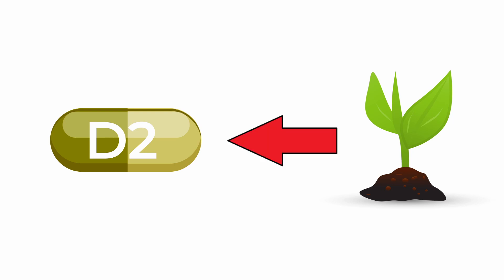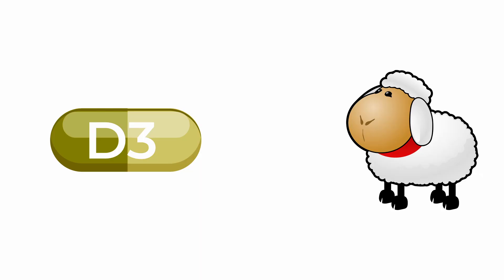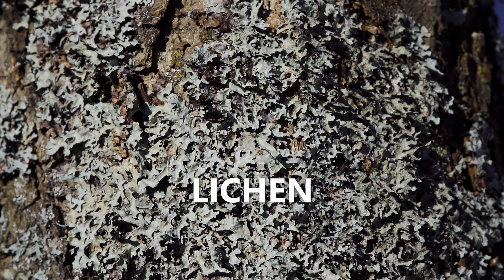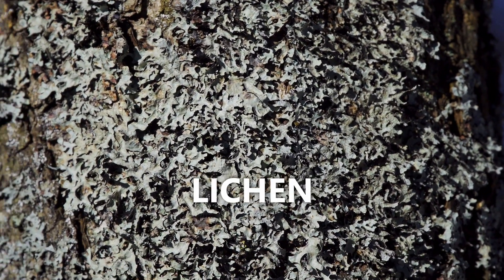Number three: vitamin D2 supplements are always sourced from plant products. So if you prefer to avoid animal sources, then this one's the best one to take. Vitamin D3 in supplements is usually sourced from lanolin, a waxy substance extracted from sheep's wool. Sometimes you can find a plant-based alternative of vitamin D3 sourced from lichen, which is a plant formed from fungus and algae.